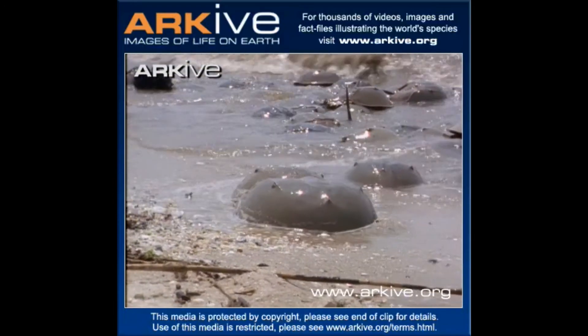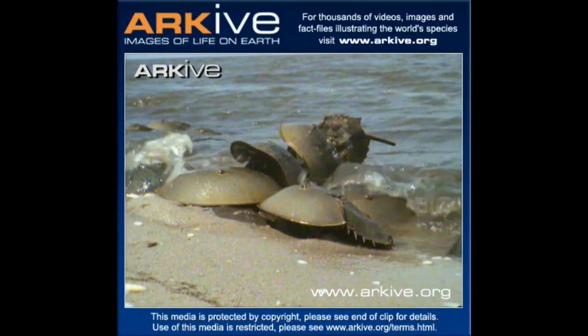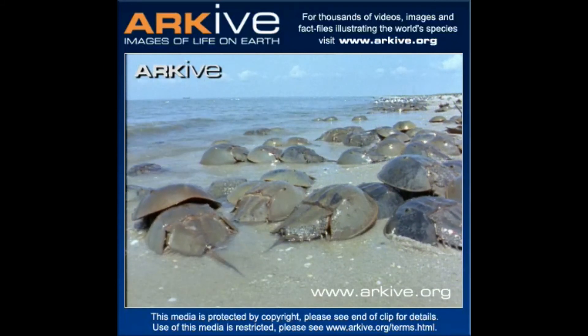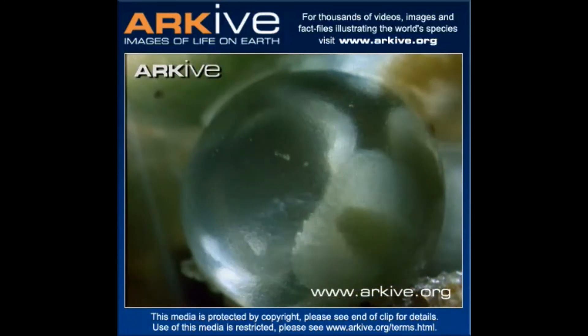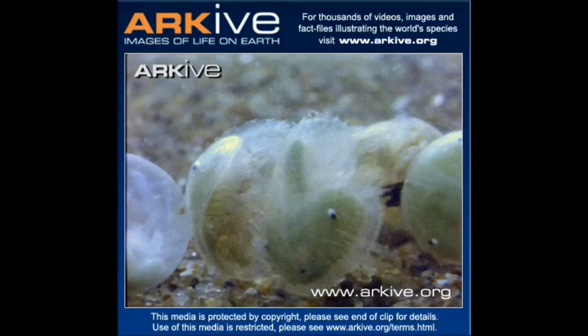In order for continued harvest to be possible over the long term, medical researchers will need to find a way to mitigate these physiological effects before they result in further devastating population effects. Rebecca Anderson and company suggest a simple solution: imposing harvest limits. By controlling how many individuals may be taken from any one site, horseshoe crabs may be able to remain a sustainable source of life-saving hemolymph for years to come.